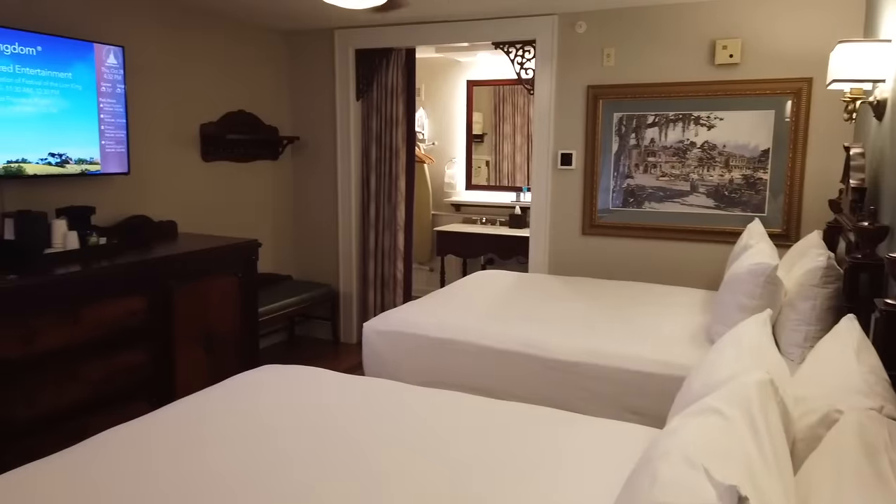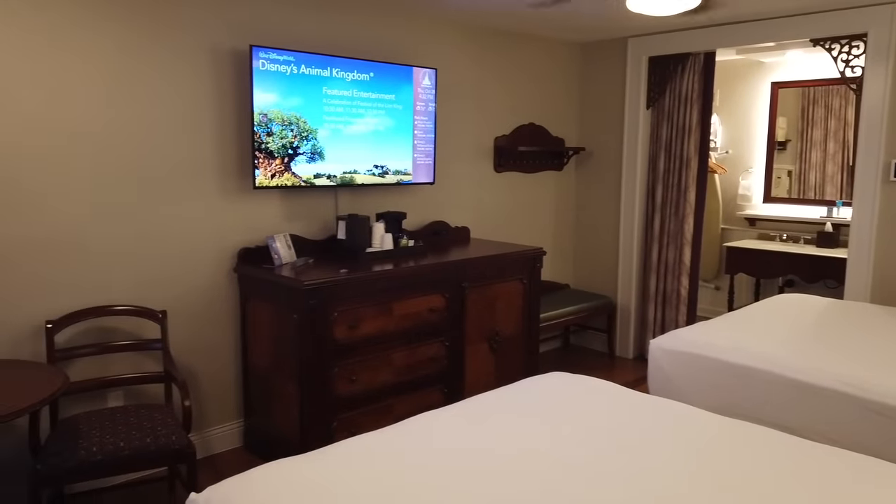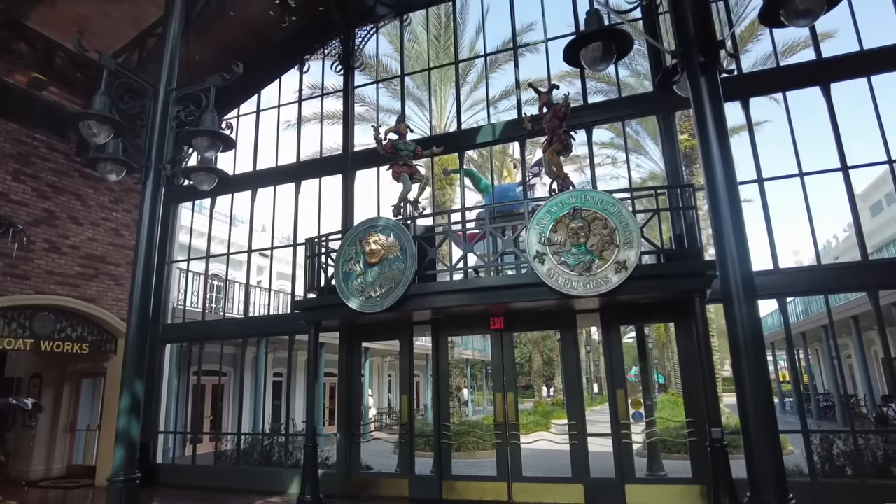It is a smaller, more walkable moderate resort with 1,008 rooms. Port Orleans French Quarter is located in the Disney Springs Resort area and it does have a sister resort, which is Port Orleans Riverside. We are focusing on French Quarter today, but keep an eye on the channel because a crash course in Riverside will be coming out as well.